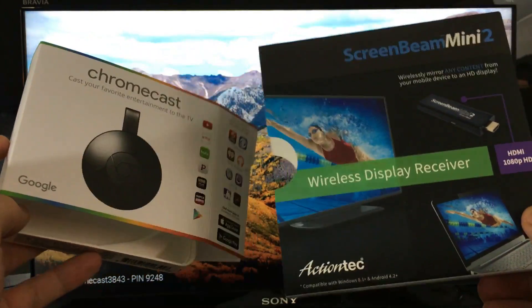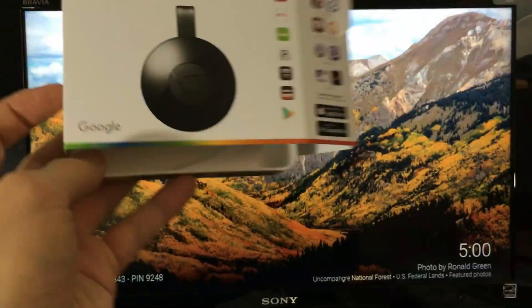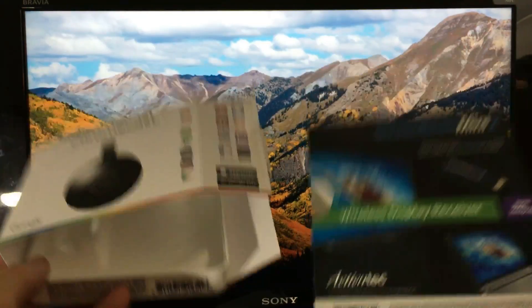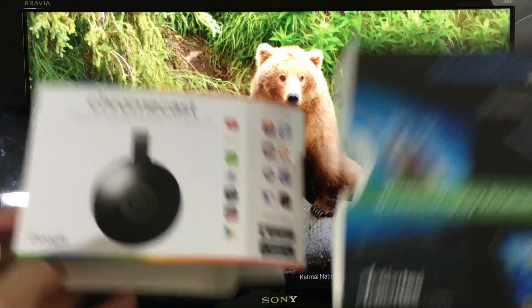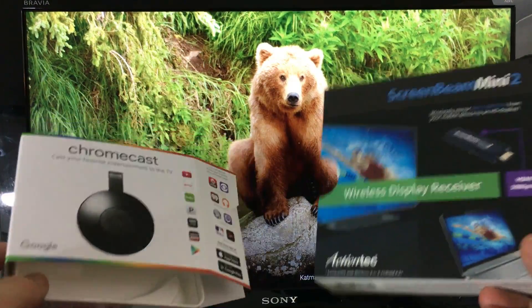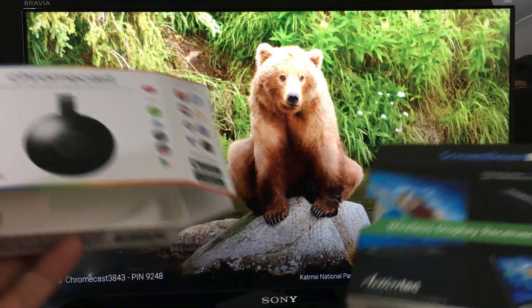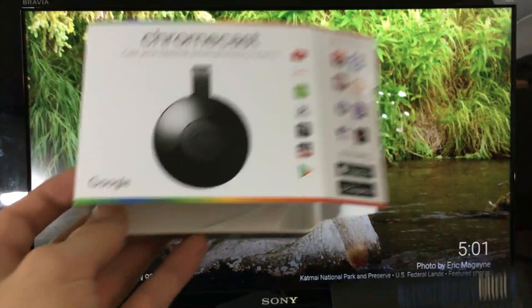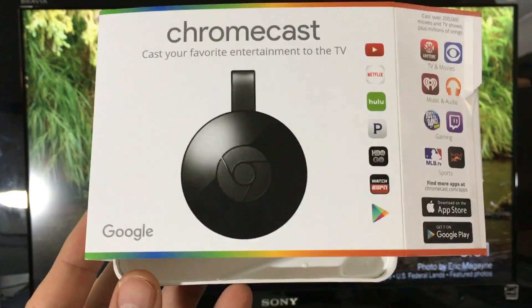Both these devices allow you to screen mirror your Android smartphone directly to your TV. Whatever is on your phone you'll be able to show on the big screen, including photos, videos, YouTube, Netflix, and even music like Pandora. Let's start off with the Chromecast.